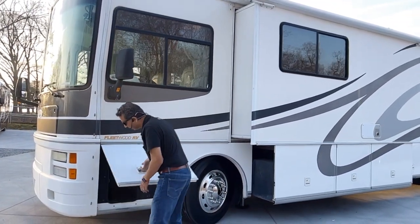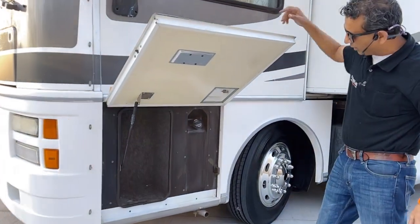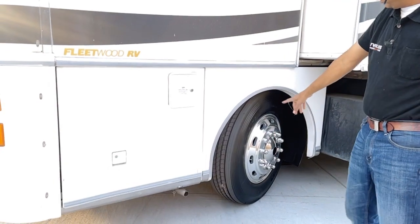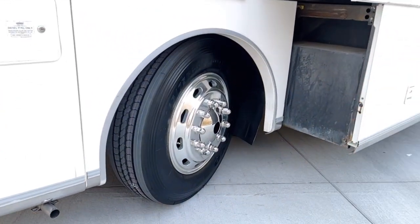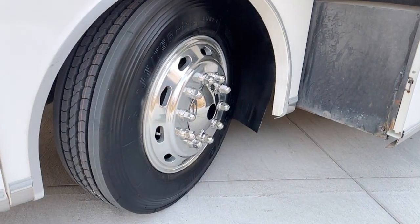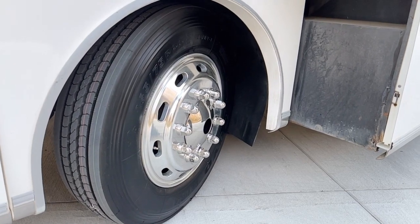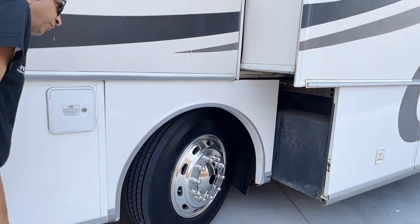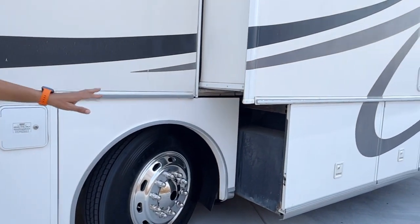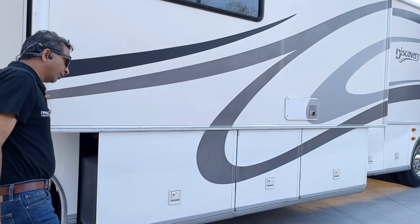Got an Onan diesel generator in front, 7,500 watts, dual fill. Look at the tires — brand new. That is $3,500 worth of Toyo tires plus installation, might as well say $4,000. You can't even find them right now; motorhome tires are hard to find. We've got six nice Toyo tires. That's a $4,000 upgrade, and you don't have to worry about it.